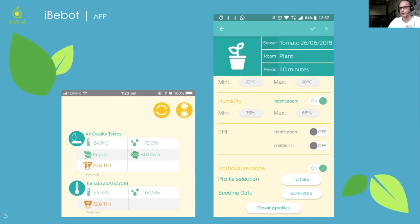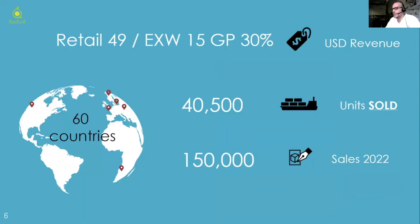Our clientele predominantly monitors on an eight-week cycle. To date, we've shipped just over 40,000 units. Open purchase orders will take us to around 80,000 to 90,000 this year and into 2022, and when we gain more dominance in further countries, we're hoping to hit 150,000 units of product sold.